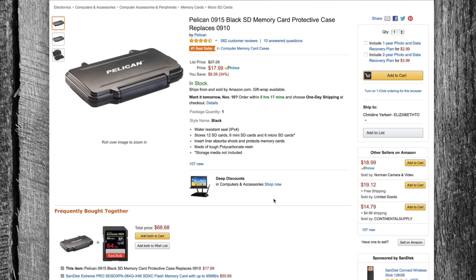Last but not least — every single person, whether you do photos or video, is going to have SD cards, compact flash cards, mini or micro SD cards. You're going to need something to transport all of that external storage, and honestly you can't get much better than these small Pelican SD memory card protective cases.